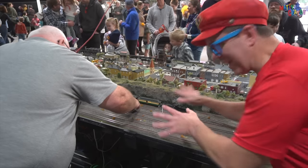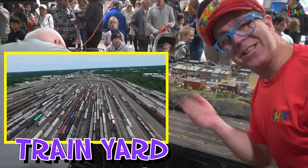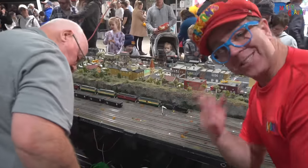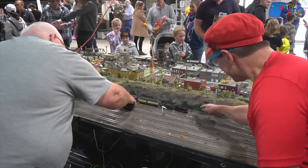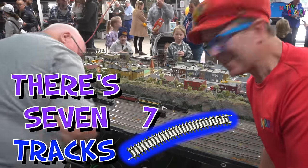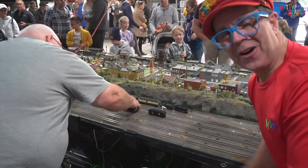Look at this — this is called the train yard. There are many tracks. Can you count the tracks? One, two, three, four, five, six, seven. There are seven tracks in the train yard. This is where you put the carriages onto the track.